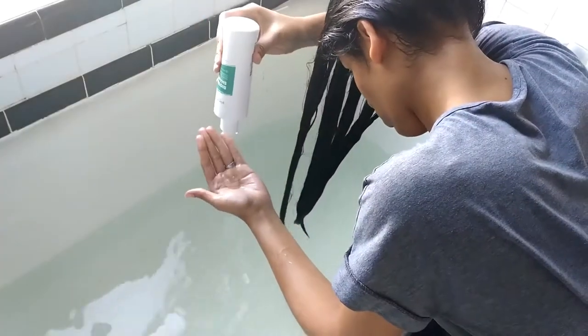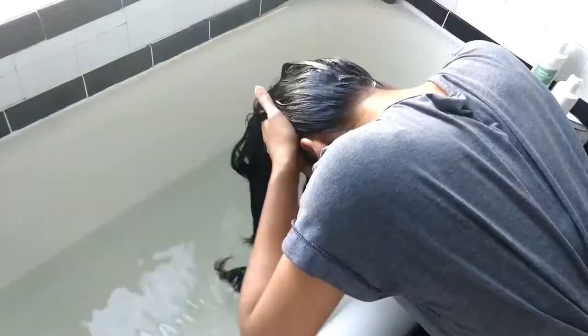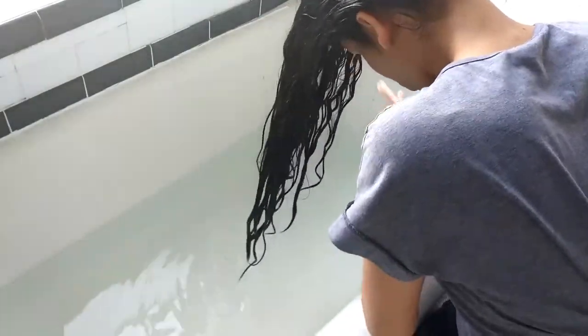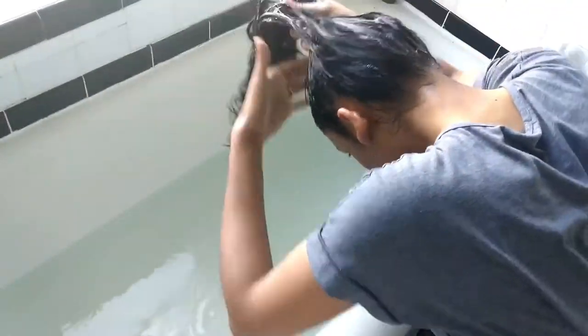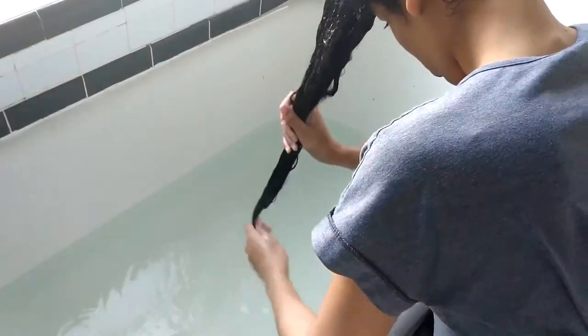So to start my hair care routine — I do this every Sunday because I have super long hair — I just take a brush and brush all my hair forward. I don't do this in the shower because my hair is long, so it takes a lot longer. I brush everything to the front, make sure there's no knots, no tangles. Then I also have a bathtub full of warm water.